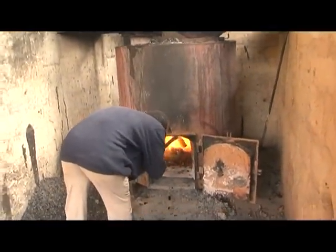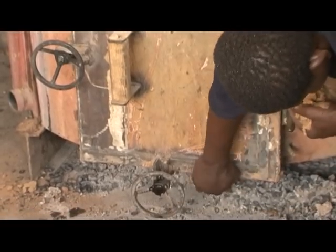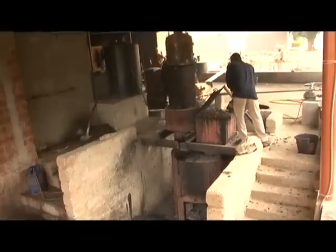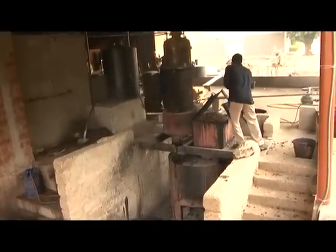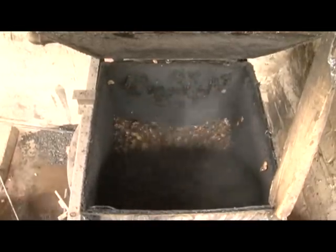The door is closed, the shells come in through an opening at the top and fall into the preheated oven. With this heat and with the lack of oxygen inside the oven, the shells will decompose and create the pyrolysis gas that will be used to heat the boiler.